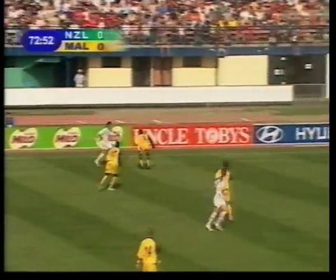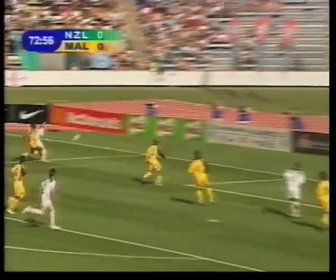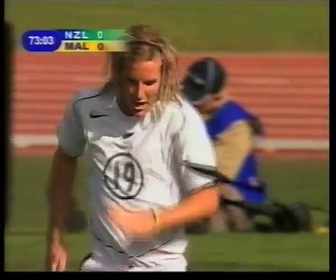Tim Brown plays it wide. Here's Bertos again — gets past his man. Bertos to the back post, here's Brockie, and Brockie can't get a shot on target. Terrific build-up work.